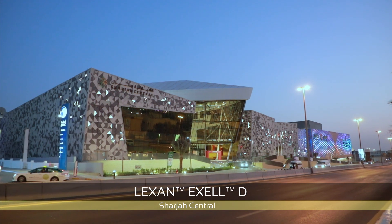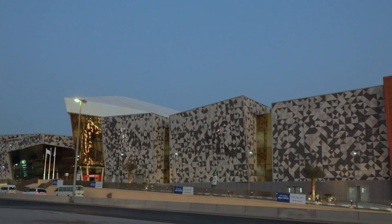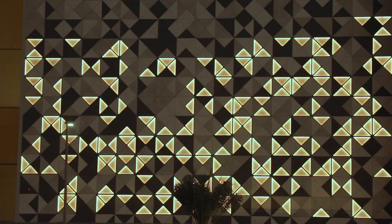The LED backlit part of the fascia of Sharjah Central, a two-level retail and leisure destination, is made of the Lexan XLD sheets, which offers outstanding impact resistance and amazing light diffusion.